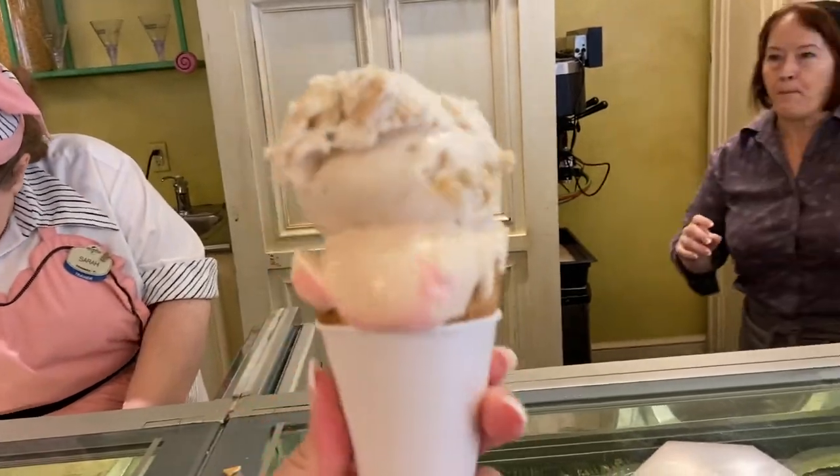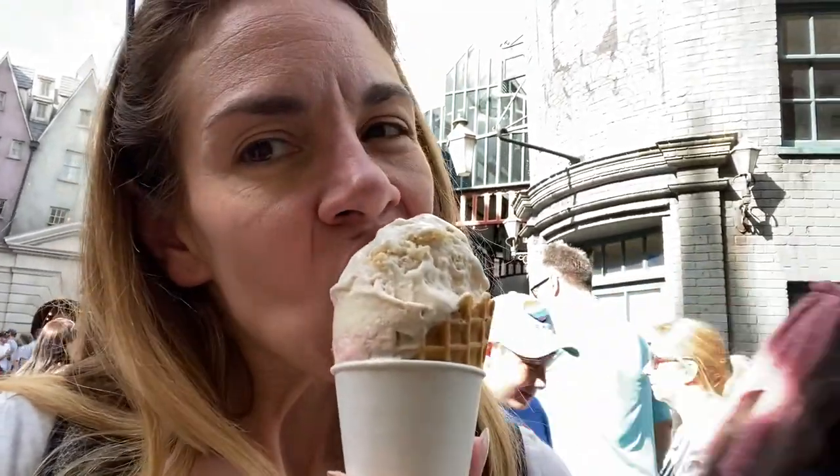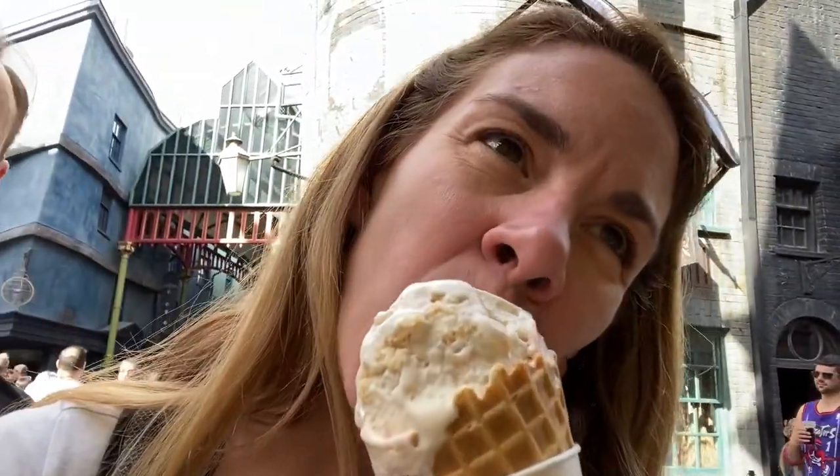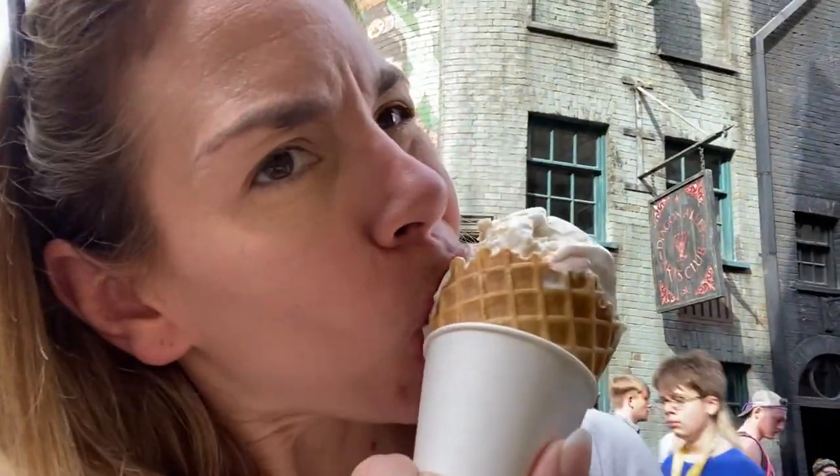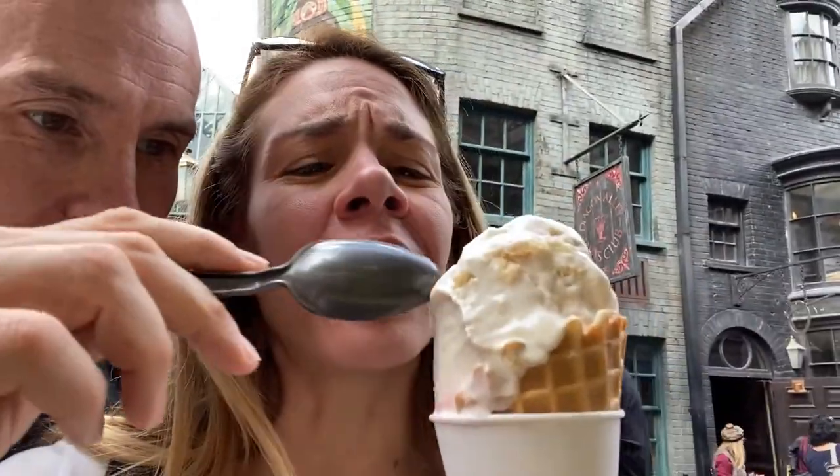I got apple crumble and strawberry peanut butter. So good — tastes like apple pie and ice cream all mixed together. I'm going to try the peanut butter strawberry now. If you're a peanut butter lover, you're going to like that one. It's delicious.